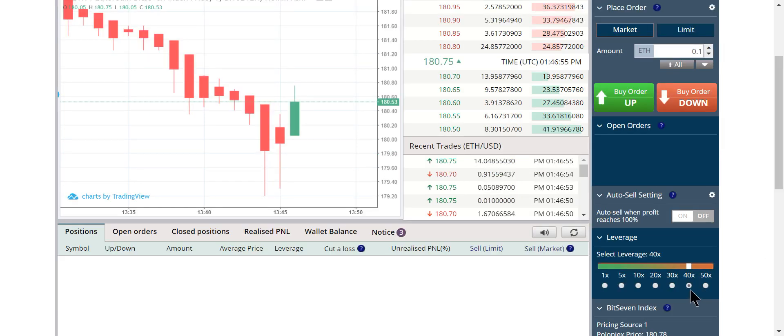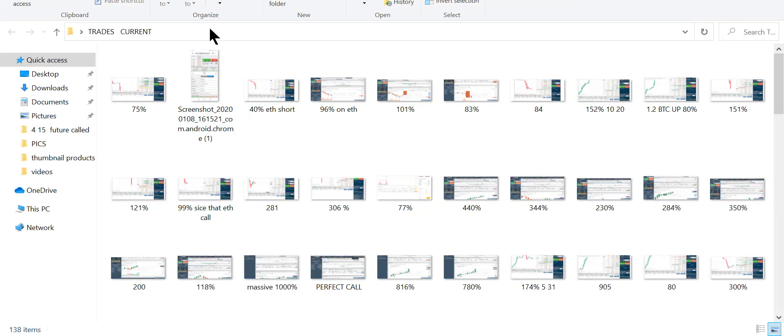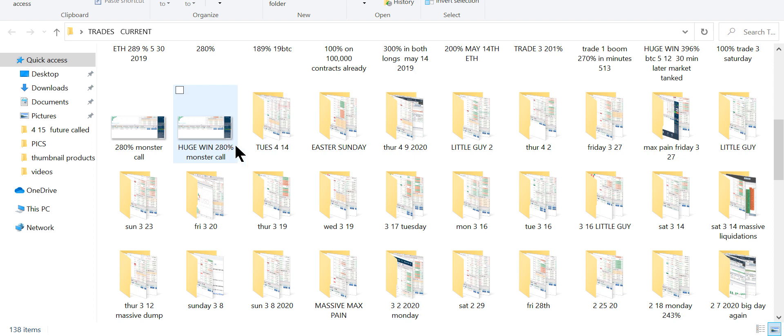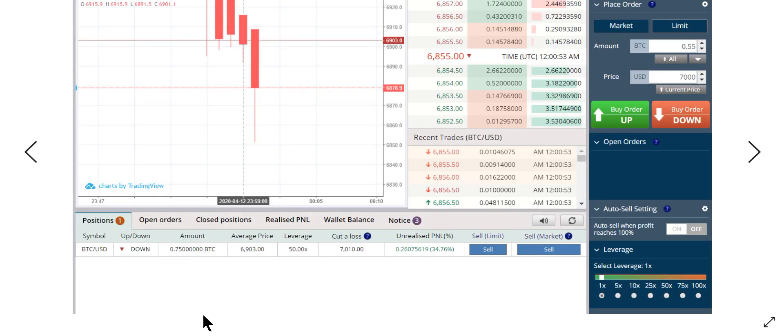I recommend one notch below maximum leverage — it gives you a little more room to move, but you need maximum speed. Leverage is speed, and it's very critical that you use high leverage. If you use very low leverage you'll be stuck in trades for hours. The idea of leverage trading the way we do it is in and out fast. An ideal trading day — these trades are within minutes.